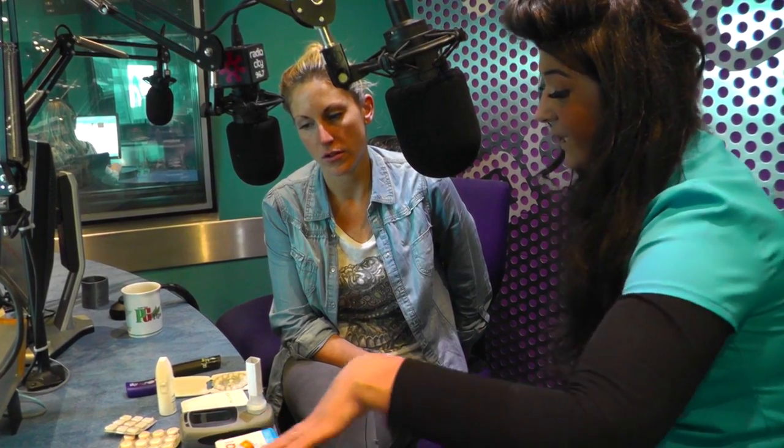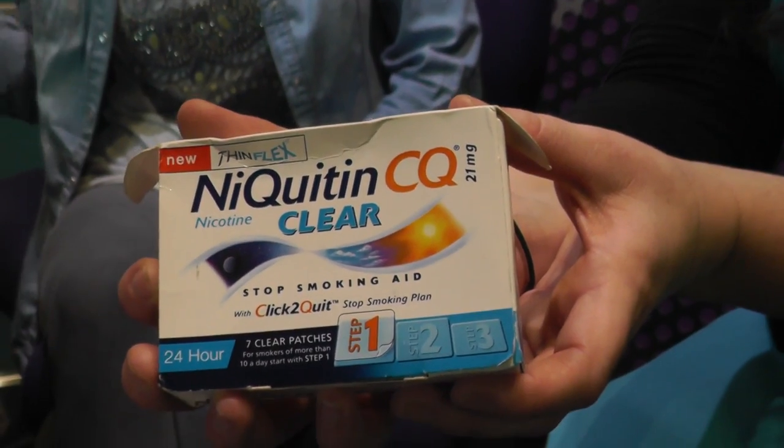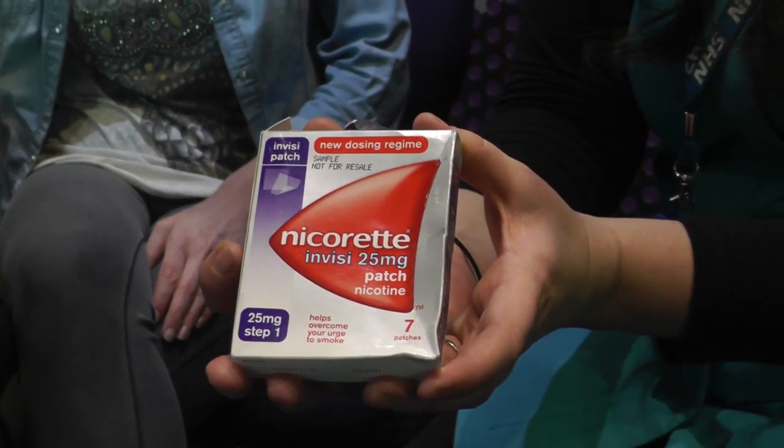These are the two types of patches that you could use. There's a 24-hour patch and a 16-hour patch. Someone who would smoke in the middle of the night and wake up first thing and smoke would be more suited for a 24-hour patch. If you'd go to sleep and wouldn't wake up, and in the morning you'd make yourself a drink before you'd smoke, then you'd use the 16-hour patch, which is more of a day patch.